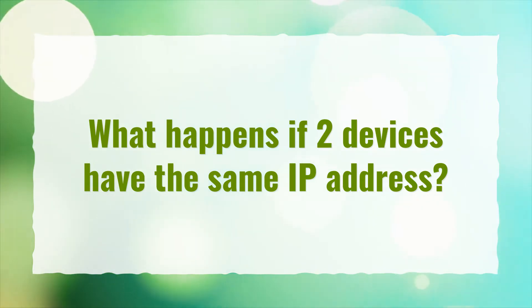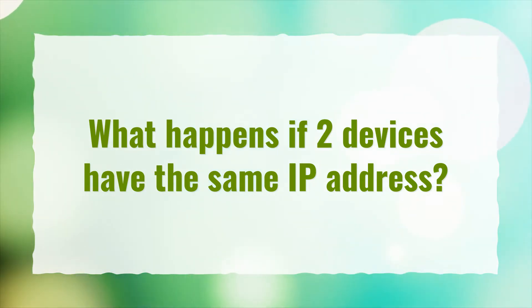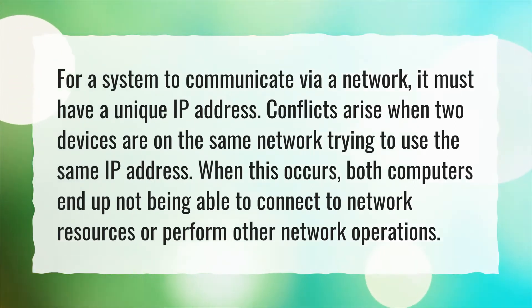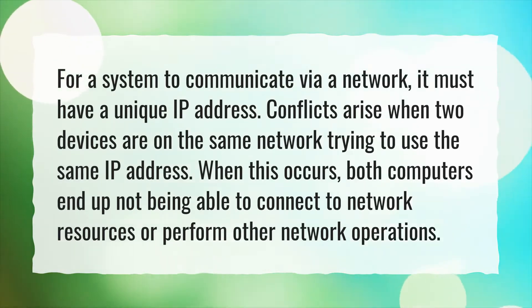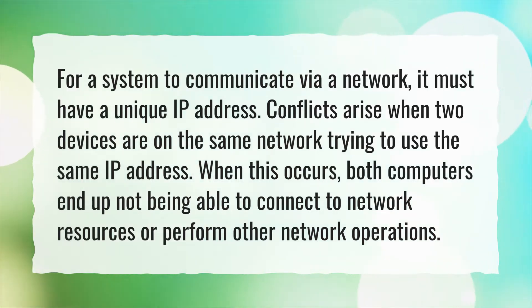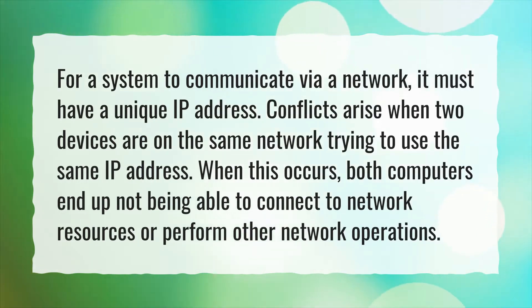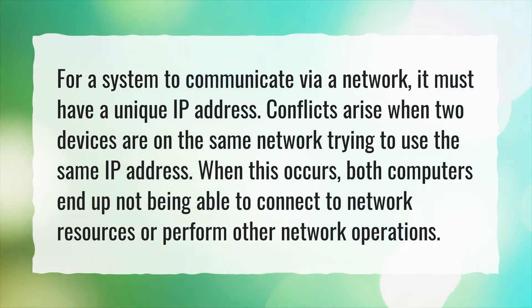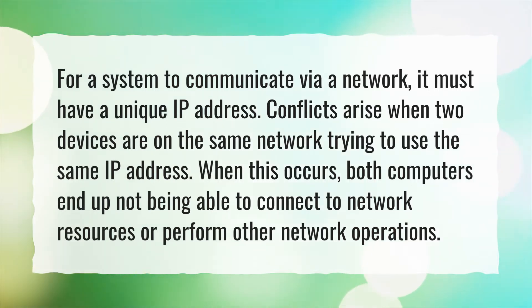What happens if two devices have the same IP address? For a system to communicate via a network, it must have a unique IP address. Conflicts arise when two devices are on the same network trying to use the same IP address. When this occurs, both computers end up not being able to connect to network resources or perform other network operations.